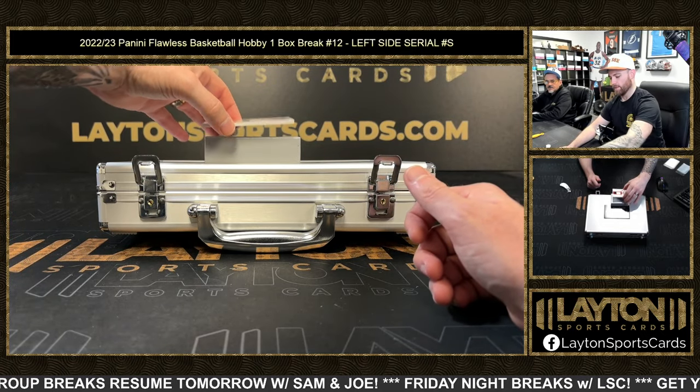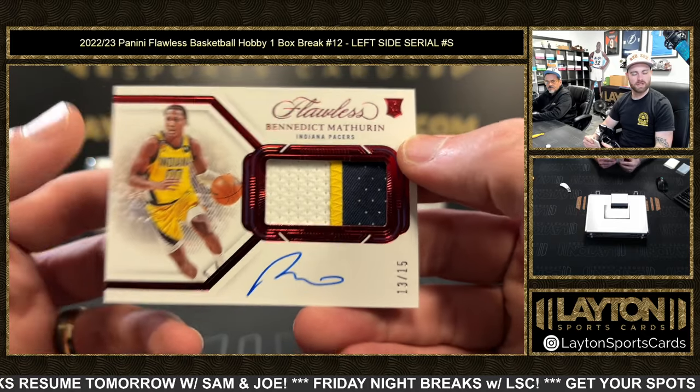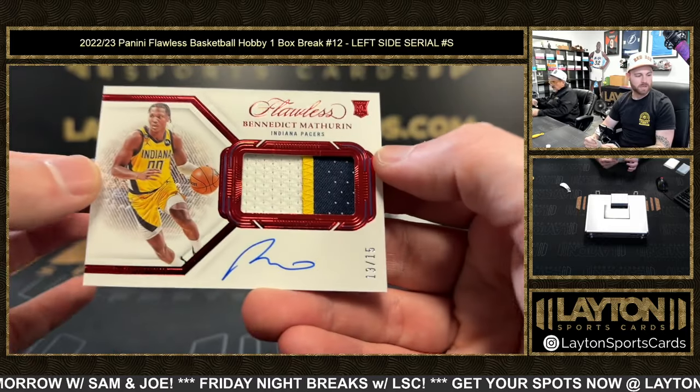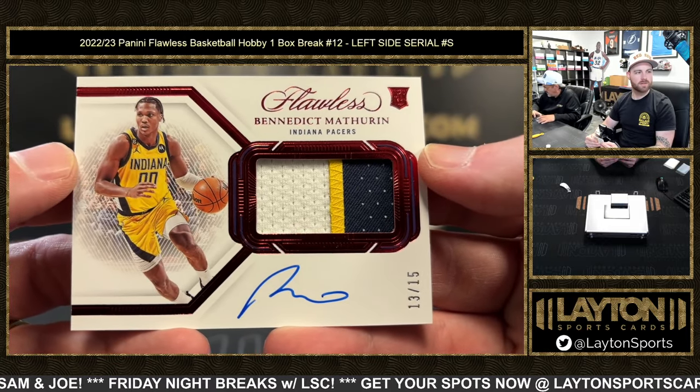Benedict Mathurin 13 of 15, horizontal patch auto — great three colors on that one, Pacers rookie. Thirteen spot, Orin W — nice card, Orin, that's going to belong in a mag.